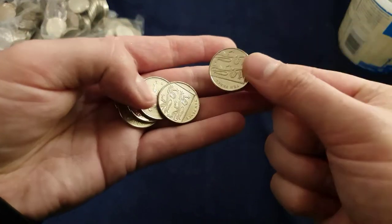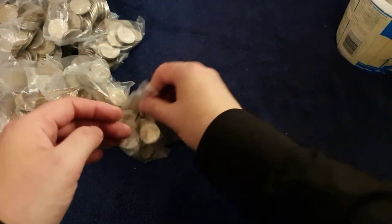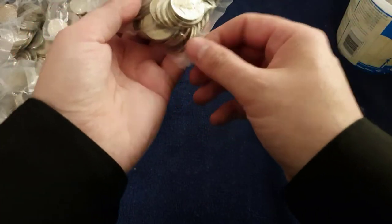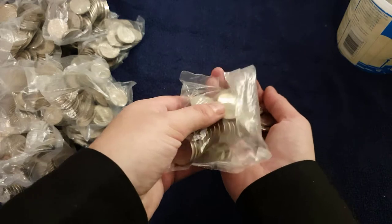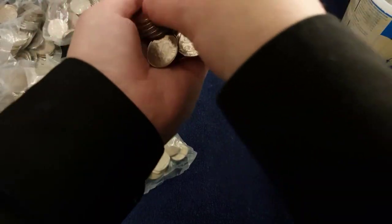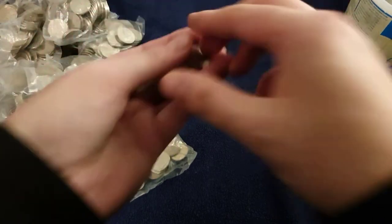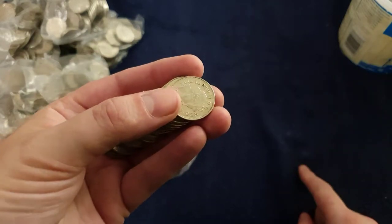It looks like this bag's a no-go. So you know the score — I'll go to the next bag, speed up the video. I'm going to speed it up and then slow it down. Wish me luck, let's find out if I find any.